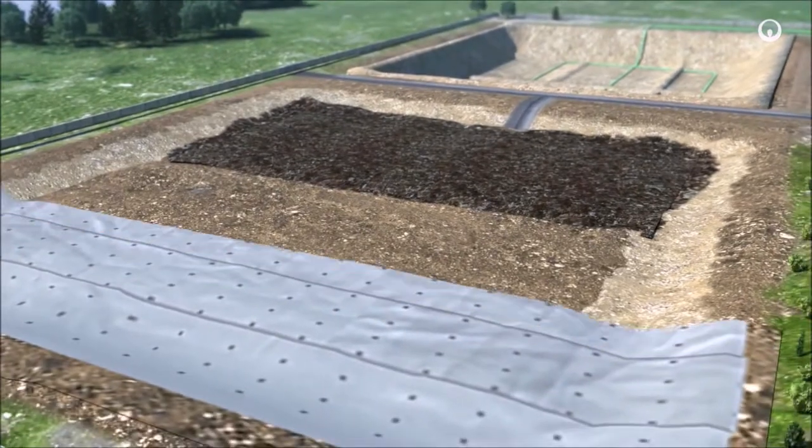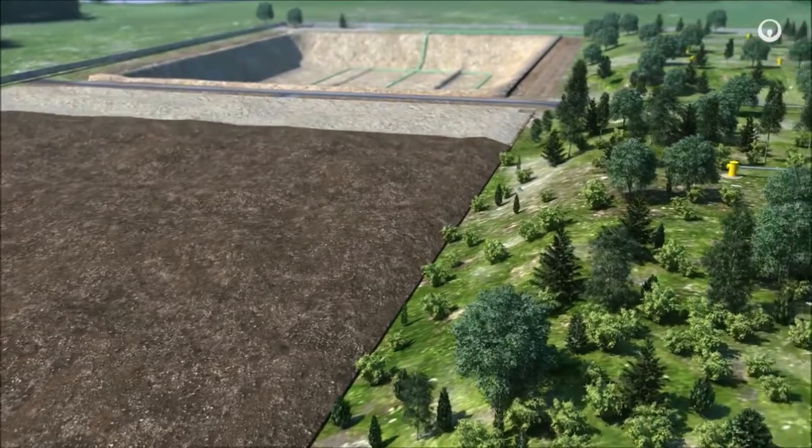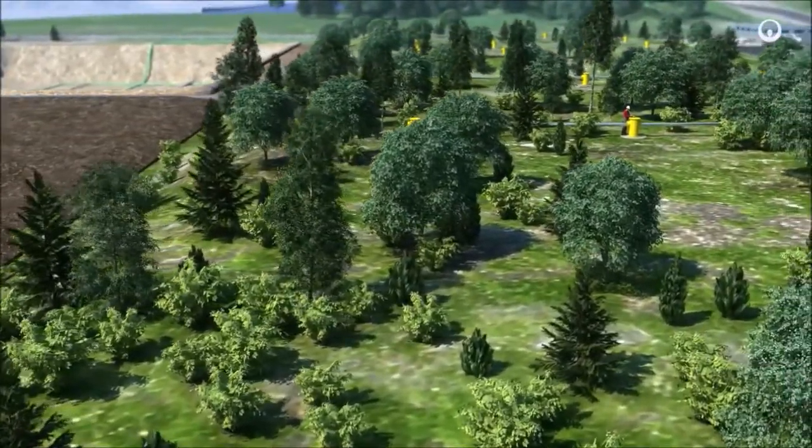After a cell is filled to capacity, it is closed and covered with a layer of soil that is planted to ensure the site blends into its natural surroundings. The cell's environmental impact is monitored for several decades.